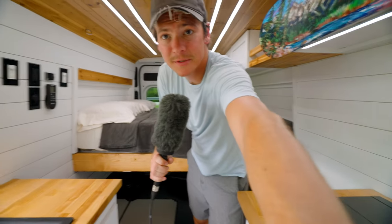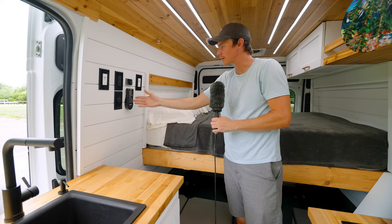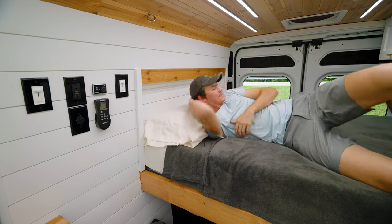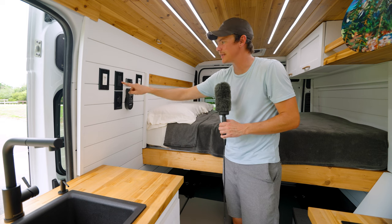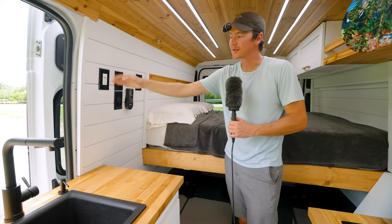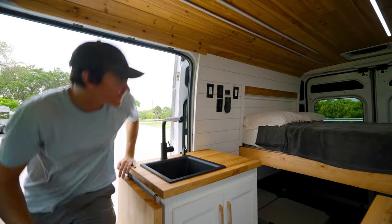Another thing we purposefully designed over here was this control area. I wanted a light switch and climate control stuff right next to the bed so you don't even have to get out to turn on your Webasto heater, the MaxAir fan, or turn off your light. Also over here we have another 110-volt GFCI outlet and a USB charger outlet. And this light switch is purposefully on this side so that as soon as you open the door, you can just reach in and turn on the light to see everything inside.